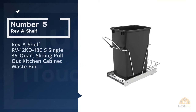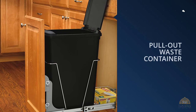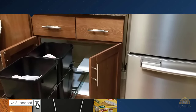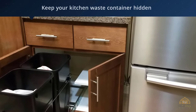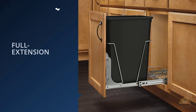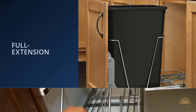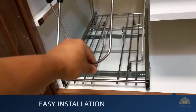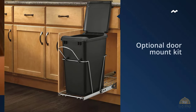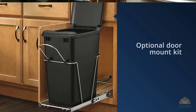Number five: Rev-A-Shelf RV-12KD-18CS single 35-quart sliding pullout kitchen cabinet waste bin. If even a sharp-looking garbage can doesn't convince you the trash should be visible in your kitchen, the Rev-A-Shelf pullout waste container slides in and out of a cabinet, hidden from view. No matter how much a garbage can manufacturer attempts to beautify kitchen trash cans, there's always one problem — it's still a trash can and everyone who sees it knows it's a trash can. If you hate the idea of having a garbage can visible inside your home, the Rev-A-Shelf pullout waste container is a great idea. For more details, click the link in the description. Thanks for watching.